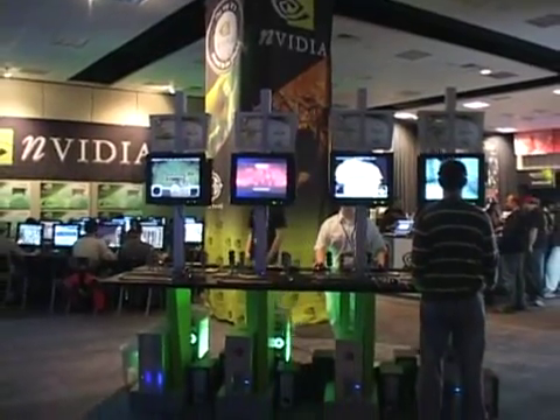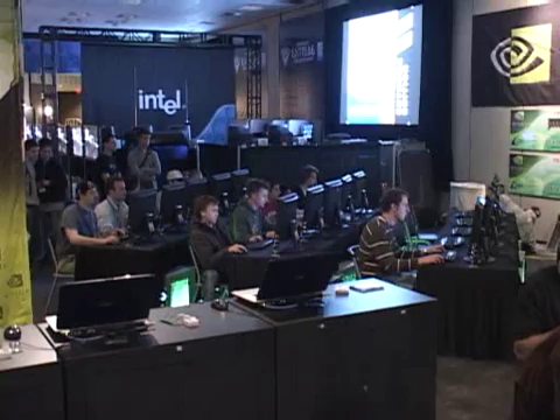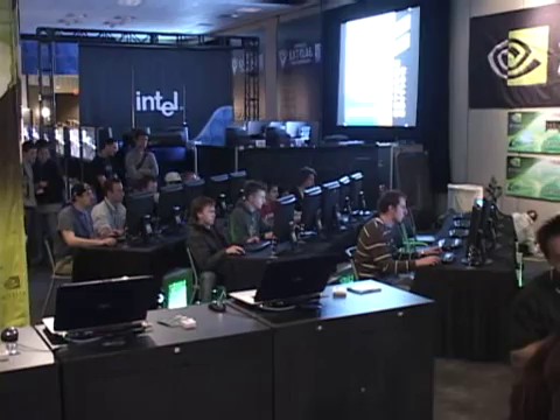At this winter event, gamers have a chance to test out some of the best hardware and software at various booths.